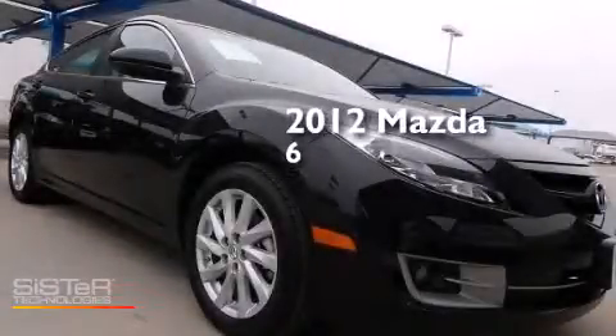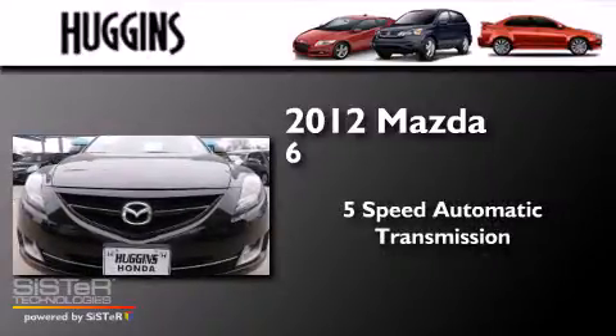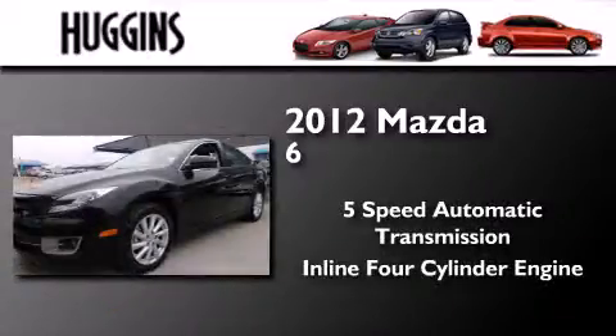This is a 2012 Mazda 6. This car has a five-speed automatic transmission and an inline four-cylinder engine.